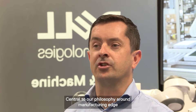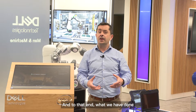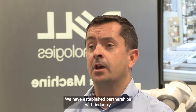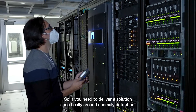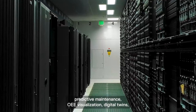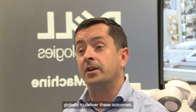Central to our philosophy around manufacturing edge is to actually deliver the outcomes required for manufacturing — things like yield optimisation or predictive maintenance. To that end, we have taken an approach around what we refer to as validated designs. We have established partnerships with industry-leading software vendors in manufacturing to address the speed to outcome. If you need to deliver solutions around anomaly detection, predictive maintenance, OEE visualisation, or digital twins, we have off-the-shelf solutions fully validated and engineered in our Dell labs globally to deliver these outcomes.